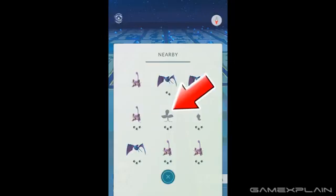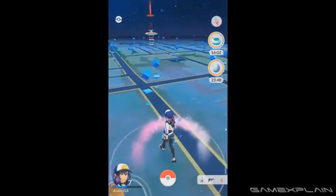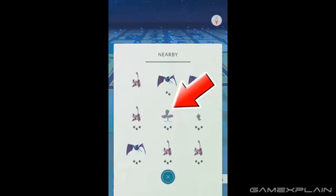Now if Bellsprout starts dropping down the list, then we know we're heading the wrong way. So we should turn around and walk back the way we came to the north, keeping an eye on its movement to see if it returns to a higher spot on the list.